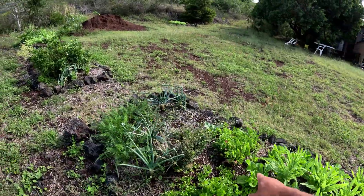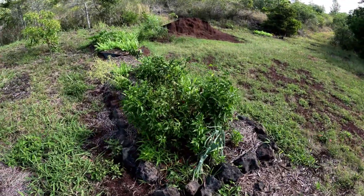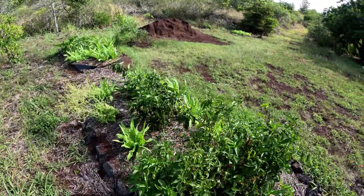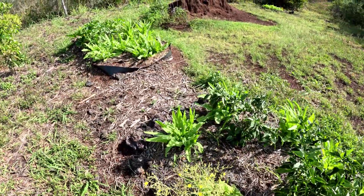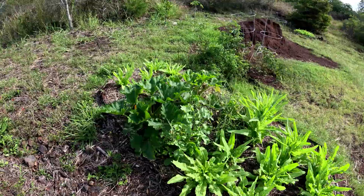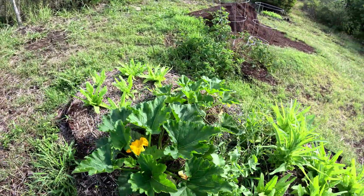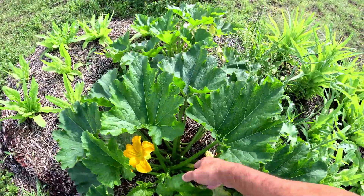Chinese lettuce is doing well. Cabbage is coming up good. Part of some of that — lots of cilantro, carrots, onions. The pepper plant is pretty much done with its peppers; we're gonna get more seeds. Chinese lettuce. We got some daikon to harvest. Any zucchini here? Yep, got a big one right there — awesome.